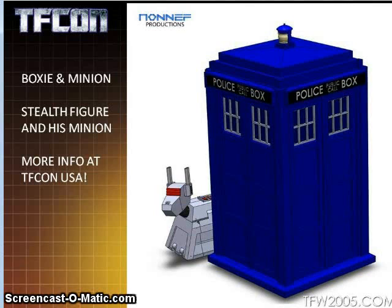I saw a couple of customs on TFW2005 from Non-Nef where he had this basically transforming into Soundwave. I'm not sure if that's where he's going with the final version. It's definitely neat, and I wouldn't mind having it be a Headmaster that turns into different Time Lords — you could pick from all the different ones. I wonder if the minion turns into a sonic screwdriver type weapon, just a thought.